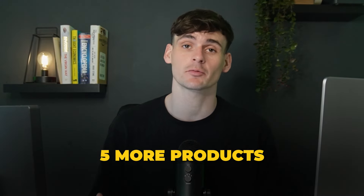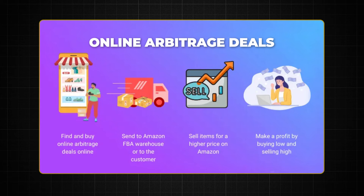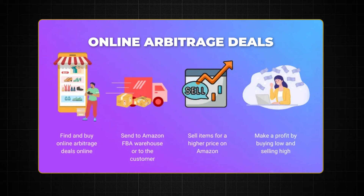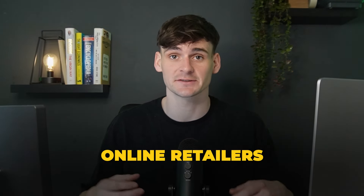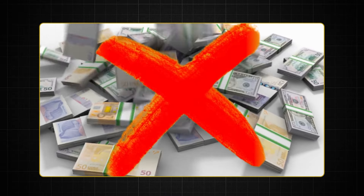Today we're going to be showing you five more products you could be selling on Amazon today. All of these deals are online arbitrage deals, so this means they come from online retailers. You don't have to spend huge amounts of funds to get started, and it is by far the best method if you do want to become an Amazon FBA seller.